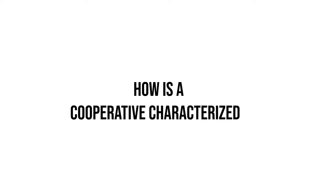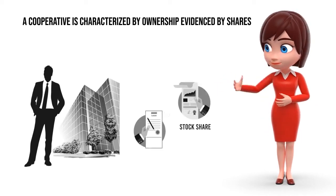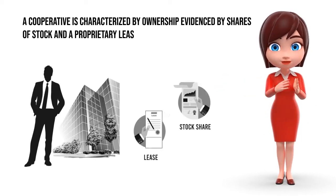How is a cooperative characterized? A cooperative is characterized by ownership evidenced by shares of stock in a proprietary lease.